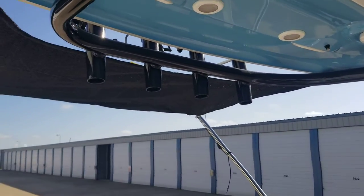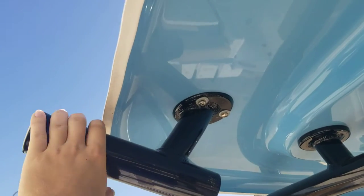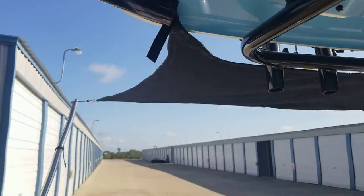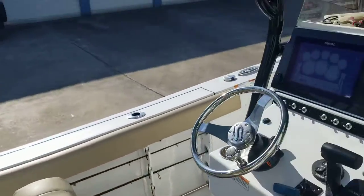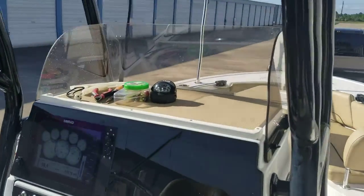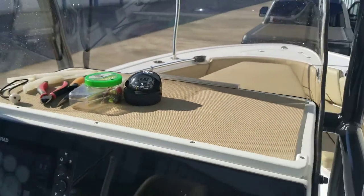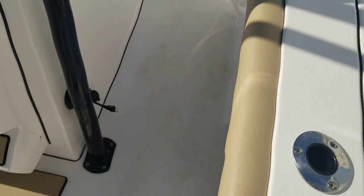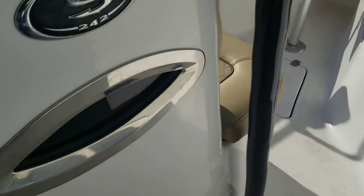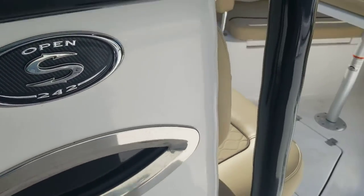Got rod holders along the back. We have Kingfisher rod holders on both sides, rod holders along the back of the leaning posts. Nice helm pad up here — holds stuff really well, it's got a good lip. Compass — hopefully you never have to use it but if you do it's there. Charge port to charge the batteries.